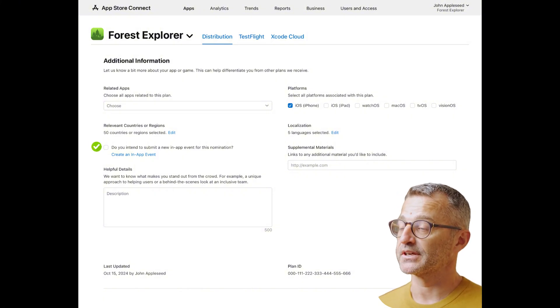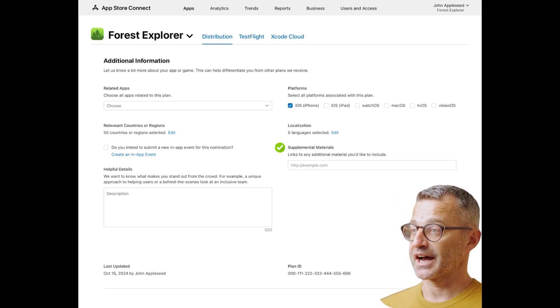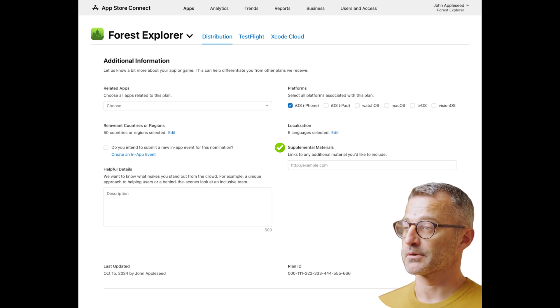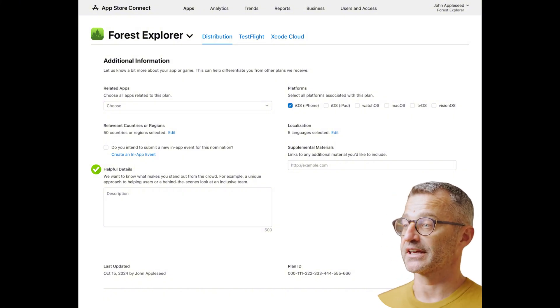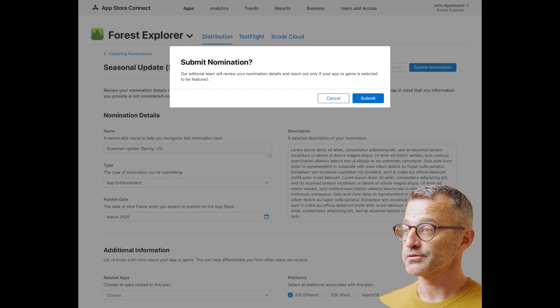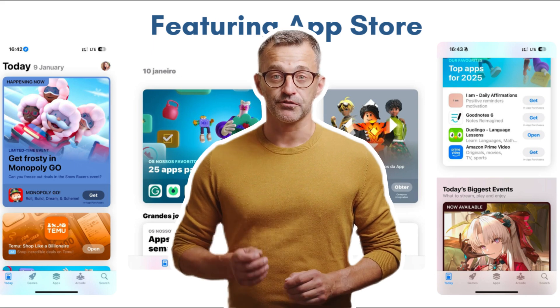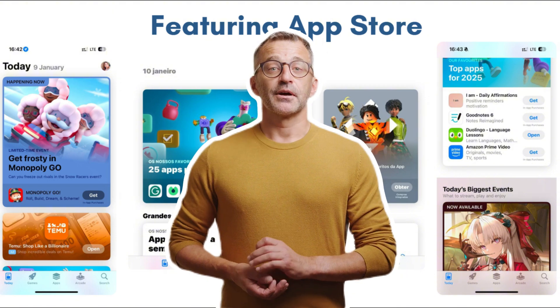Step 6: if your app has an approved or published in-app event under Related Apps, attach it. For additional materials, add up to five URLs including documents, files, artwork, or TestFlight links. Under Helpful Details, provide information about unique features of your app, the team, priority level, or other aspects the editorial team might consider. Then review and submit — double-check everything before sending it off. Apple's editorial team reviews nominations, so be patient. If your app isn't featured right away, keep refining and try again.